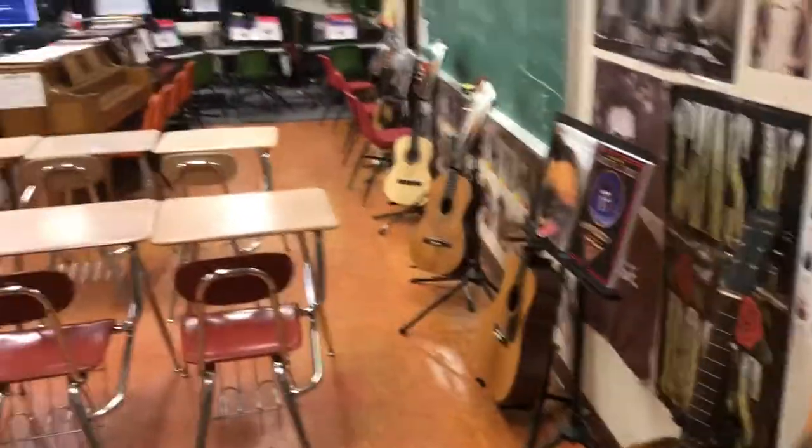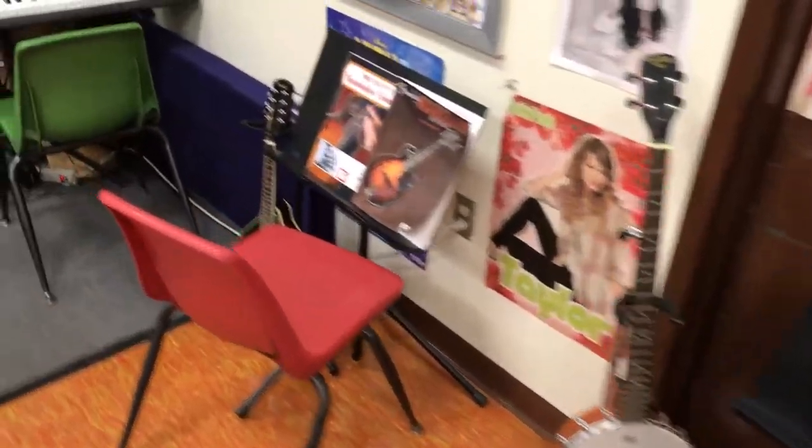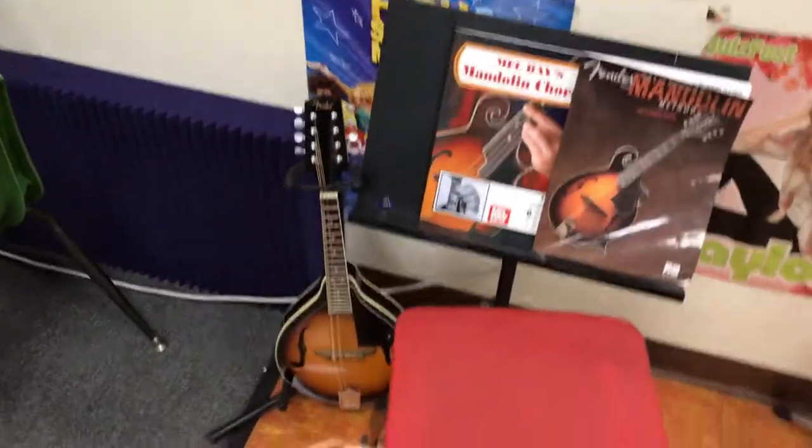Then we have some acoustic guitars: 38, 39, 40, 41, 42. Oh, there's a banjo — 43 — and a mandolin, 44.